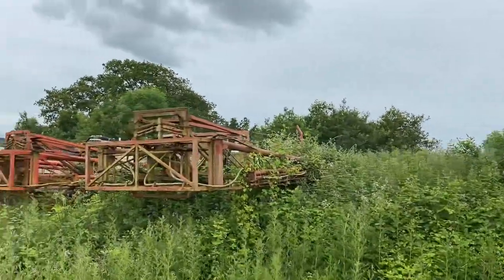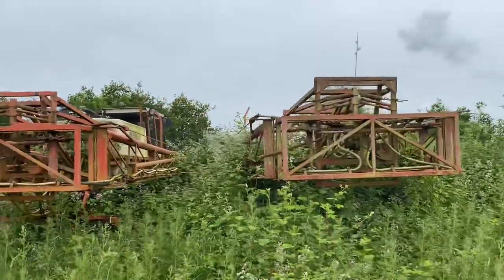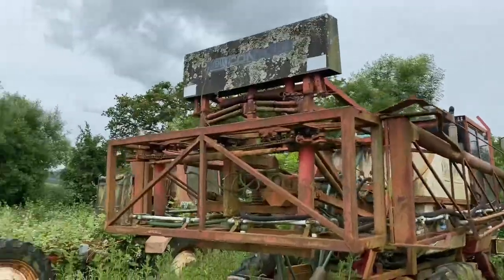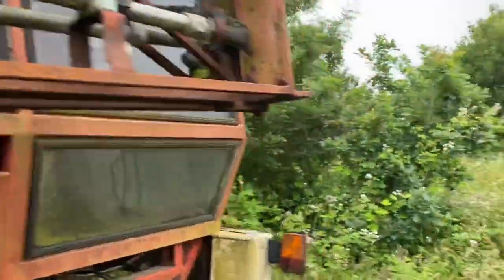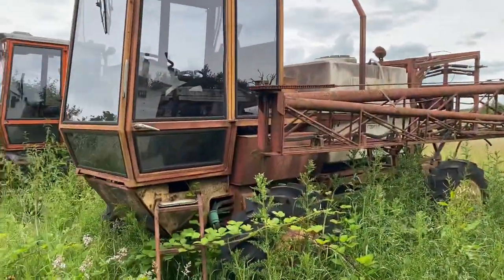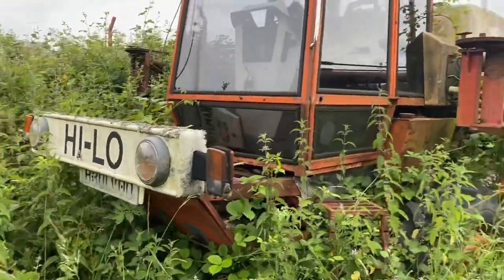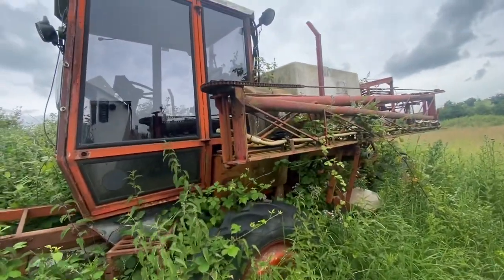I wonder if that's it, because you can't see a cab on it. They need to build a museum, I think. There's a Hylo here, so this is a really early one. This might be D-reg, I can't quite see the reg. Maybe that's the original one. Yeah, this is the very first sort of self-propelled proper sprayer, but nature's kind of reclaiming it.